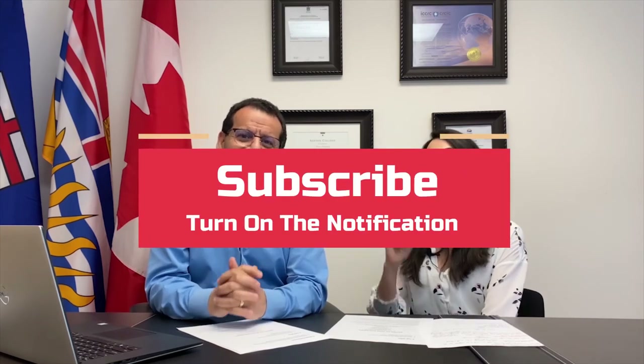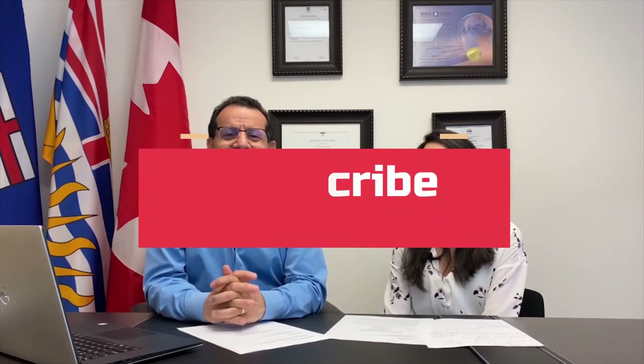Subscribe to our YouTube channel and turn on your notifications so whenever we put on new videos, you get notified. Leave us comments and like our videos so we can make more of these videos for you. And if you want to know more about the registered nurse pathway, just watch the next video.